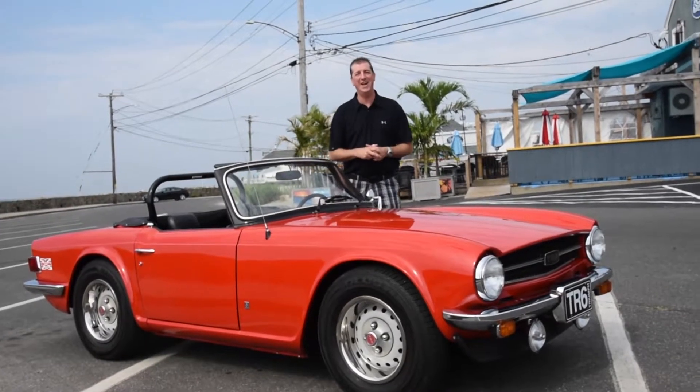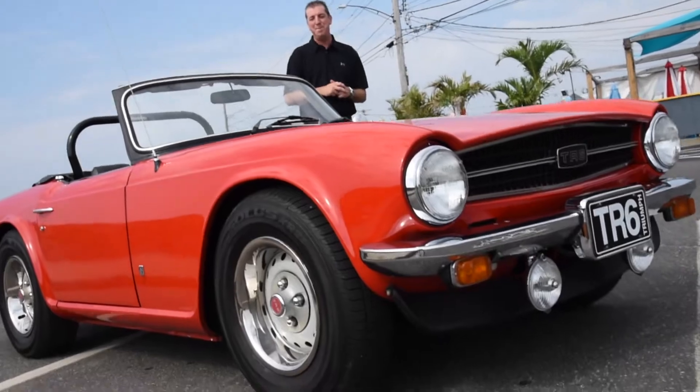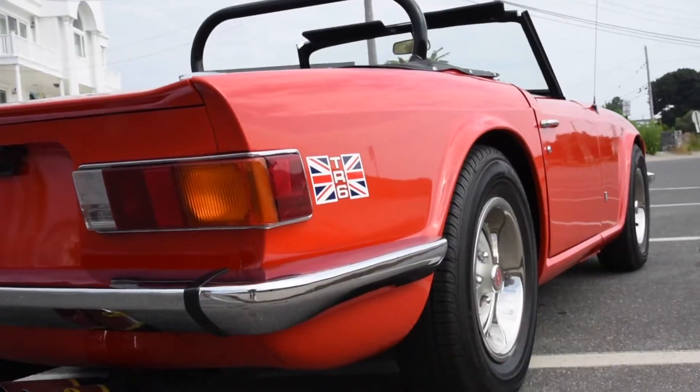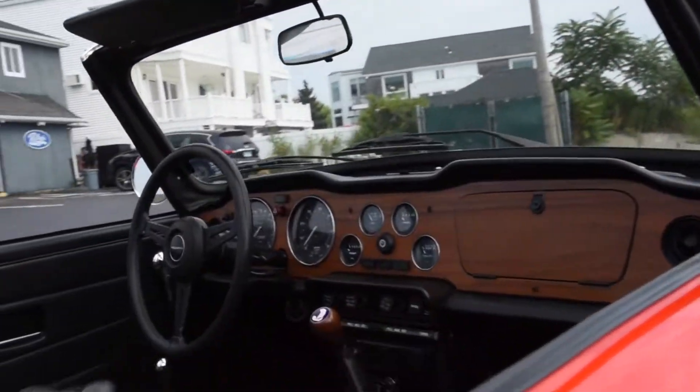Cheerio, I'm Don Laviano, Black Horse Garage in Bridgeport, Connecticut, and I am chuffed to bits to show you this 1975 Triumph TR6. This car is completely cosmetically and mechanically sound after going through a full service at Black Horse Garage.